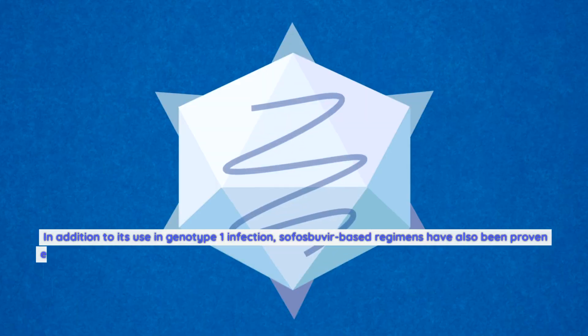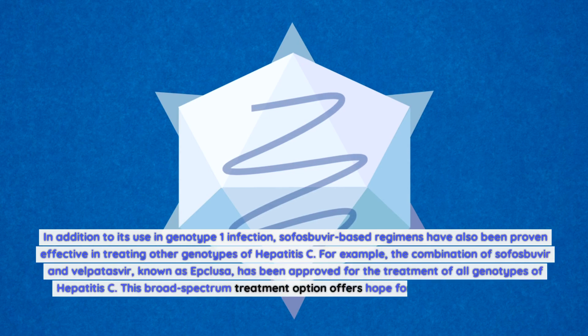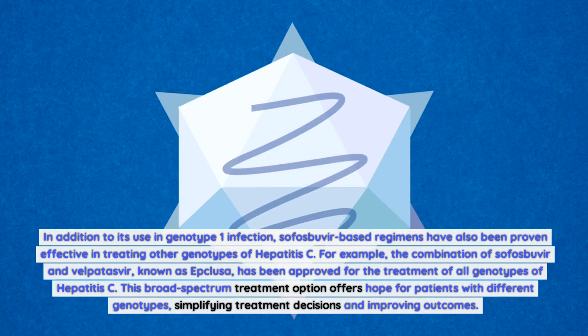In addition to its use in genotype 1 infection, sofosbuvir-based regimens have also been proven effective in treating other genotypes of hepatitis C. For example, the combination of sofosbuvir and velpatasvir, known as Epclusa, has been approved for the treatment of all genotypes of hepatitis C, simplifying treatment decisions and improving outcomes.